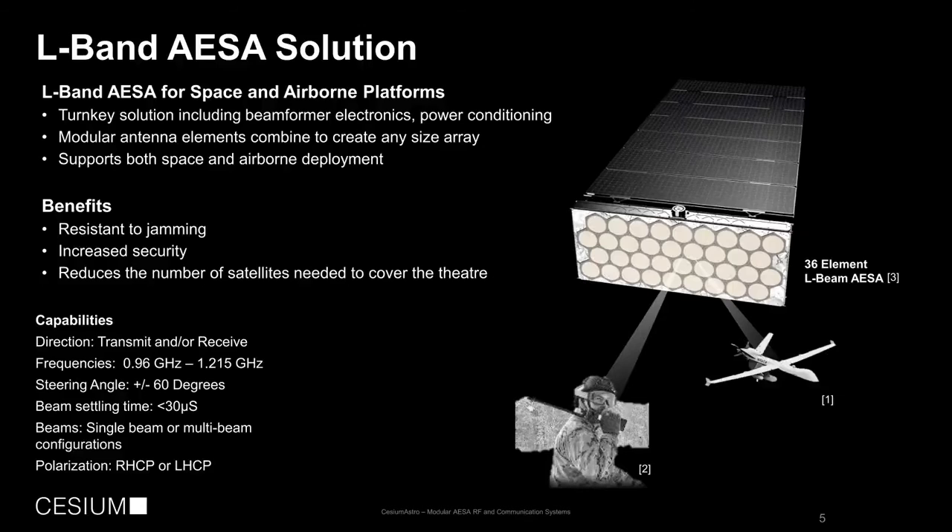Typically a fixed antenna has a tracking speed measured in degrees per second. In this case, we can track instantaneously. We support single and multiple beams and multiple polarizations.